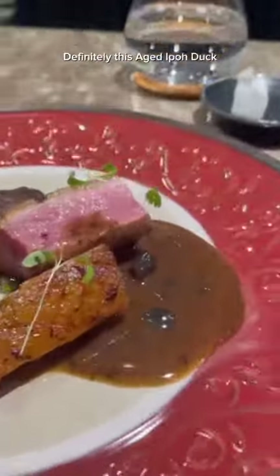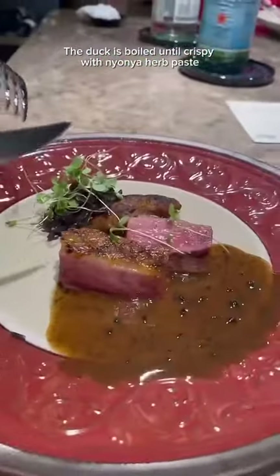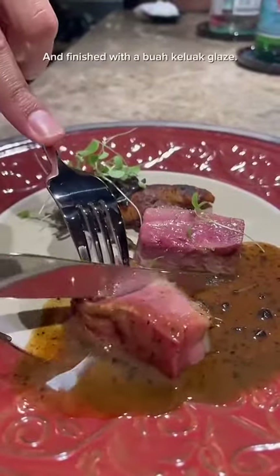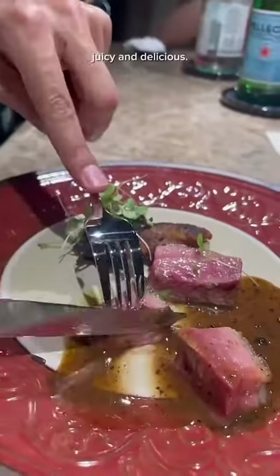My favorite dish was definitely this aged Ipoh duck. The duck is broiled until crispy with nyonya herb paste and then paired with a grilled black fungus salad and finished with a guac-luac glaze. It was super tender, juicy, and delicious.